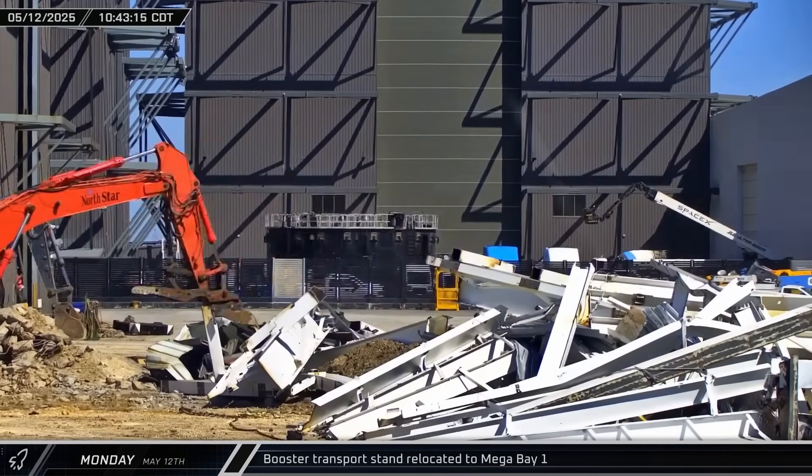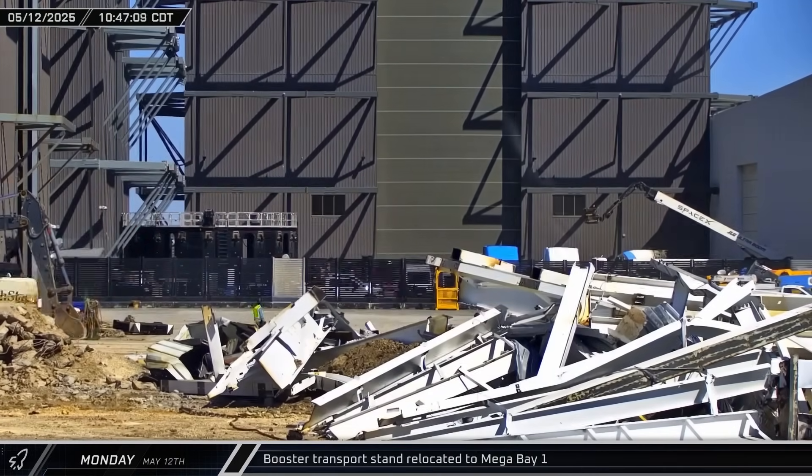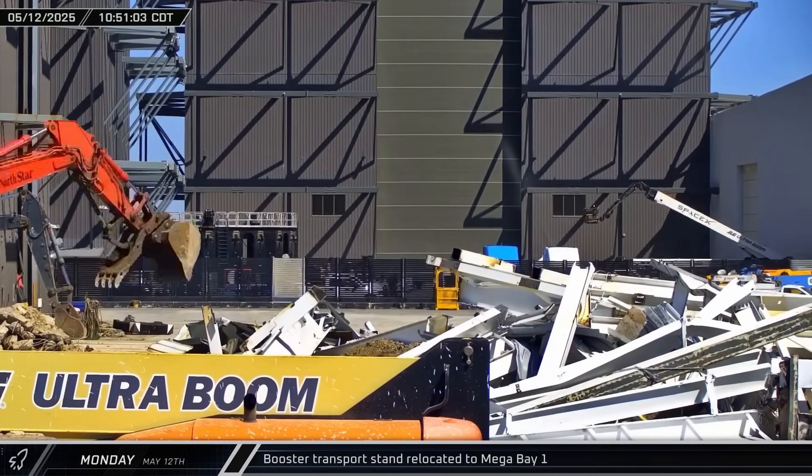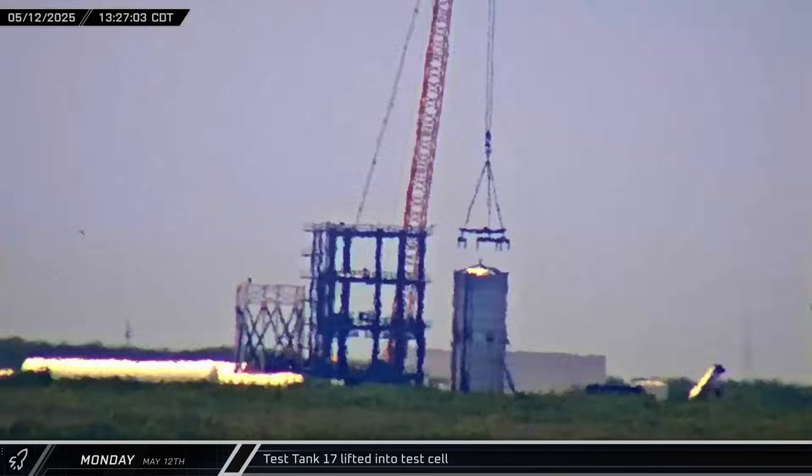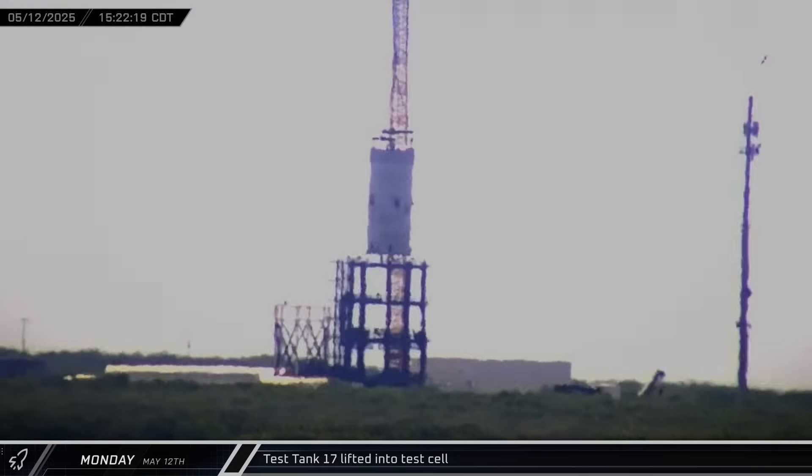Back at the build site, workers quickly began preparing Booster 14 for rollout, with the booster transport stand being brought to Mega Bay 1. Back at Massey's, Test Tank 17 was rigged up and lifted into the structural test cell.